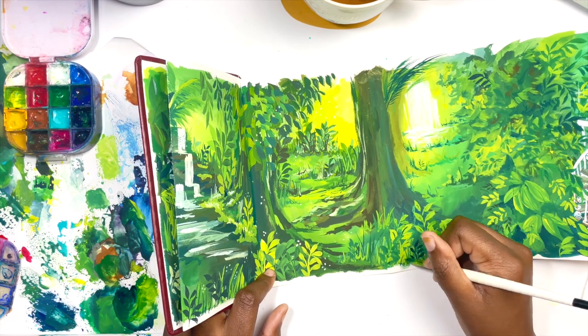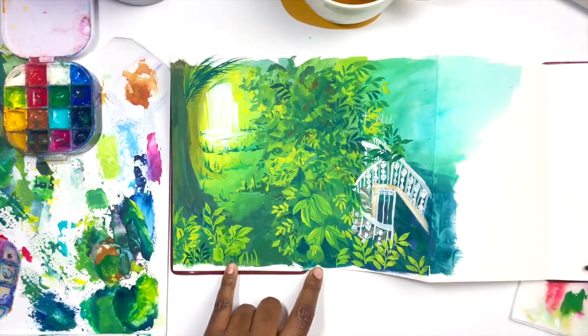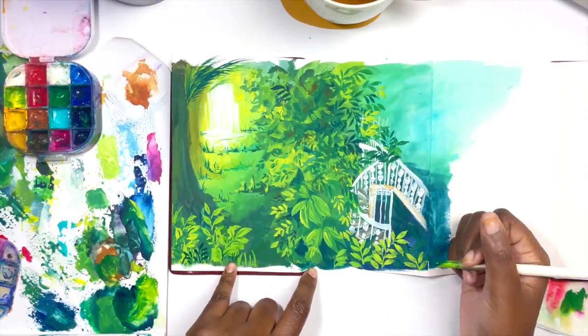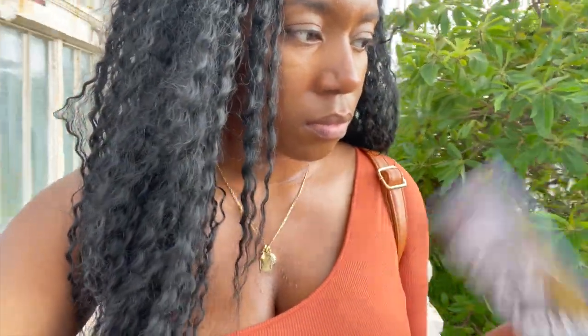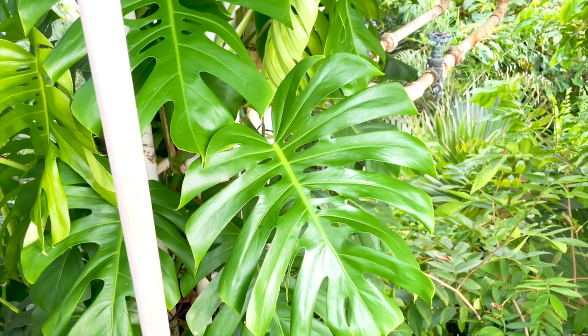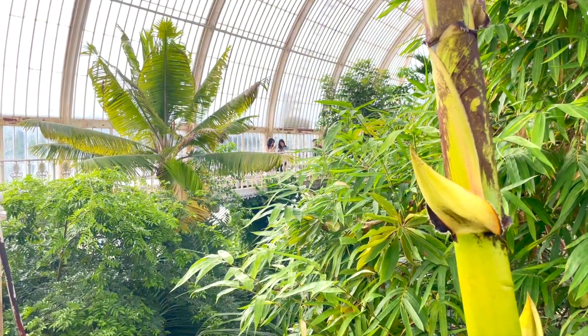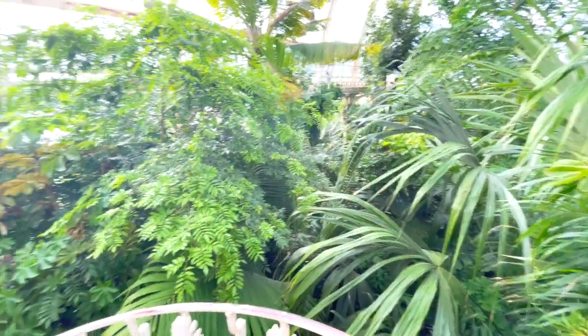If you're a Ko-fi member, just a heads up that I have made a separate video highlighting the top three techniques I use for painting with gouache, more specifically going through some exercises that will help you with this. Thank you so much for supporting the channel. On top of that, I have also created a reference pack full of some of my favourite pictures from my time in Kew Gardens that you can use as references for your own art, and I'll leave the link in the description.